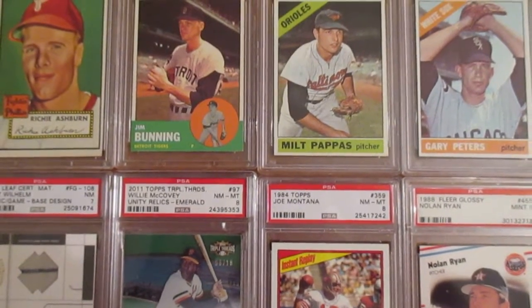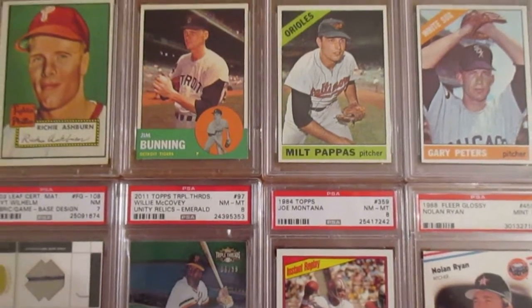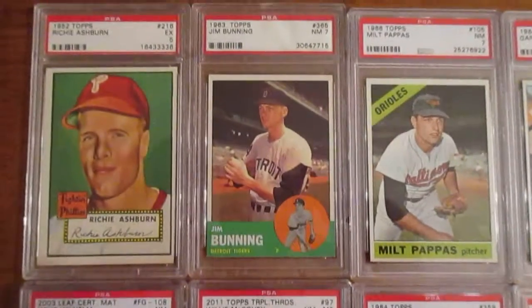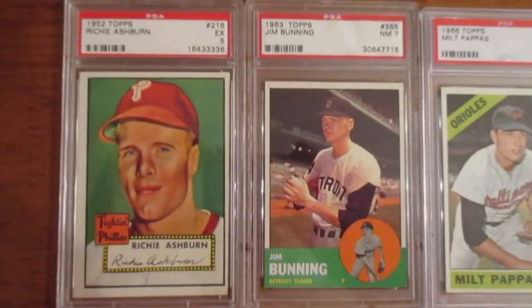Welcome back — here with another video showing some of my recent pickups from the last week and a half. I'm going to start off with this 1952 Richie Ashburn. I'm really excited to get this card.